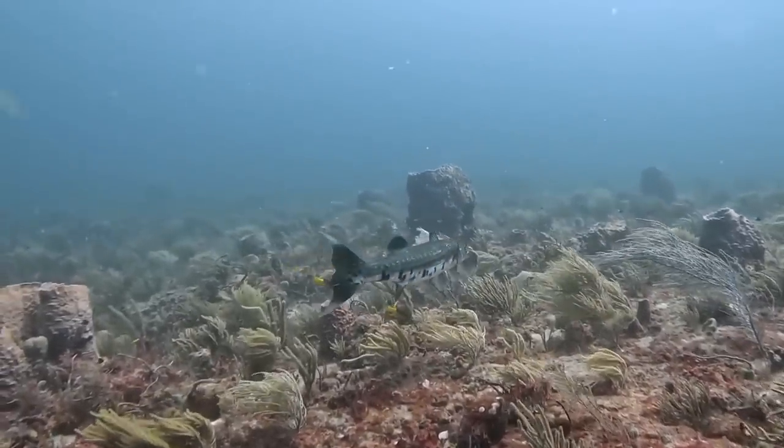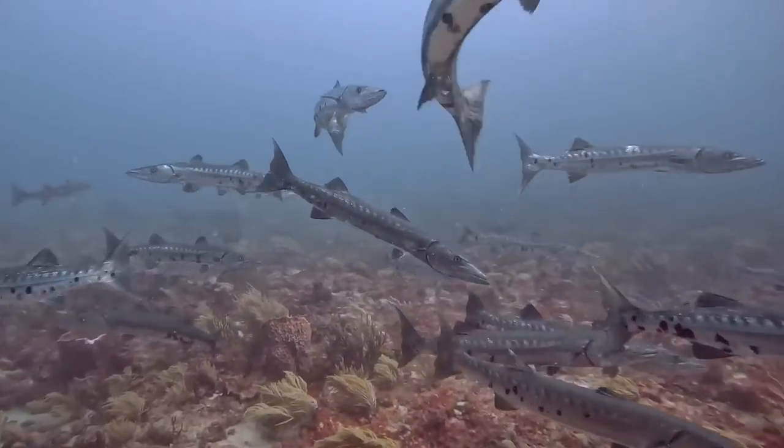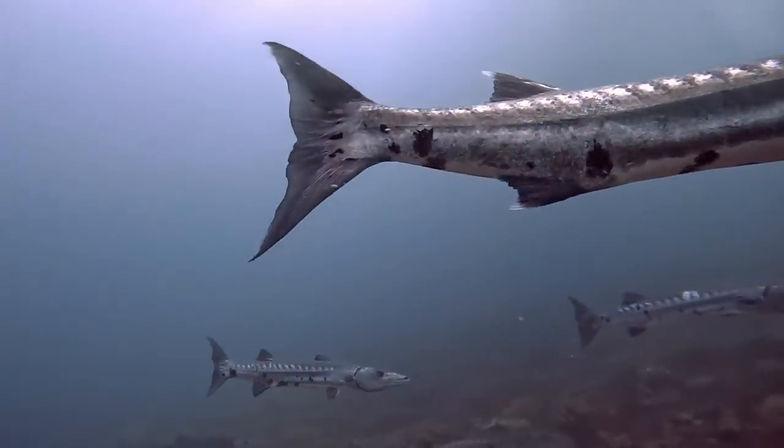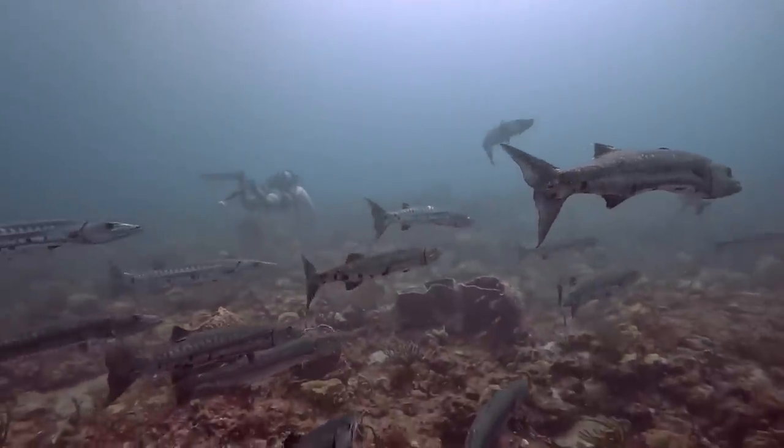Although they are primarily solitary animals, they will often form loose schools to hunt down bait fish together. However, this doesn't really last long as they are notoriously territorial and will fiercely defend their hunting grounds.